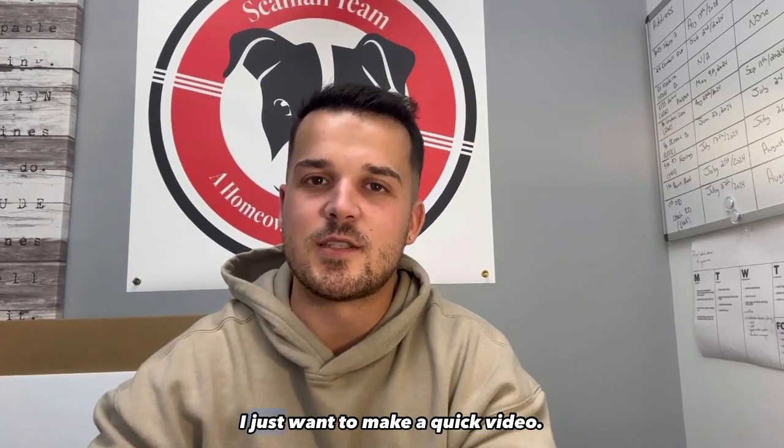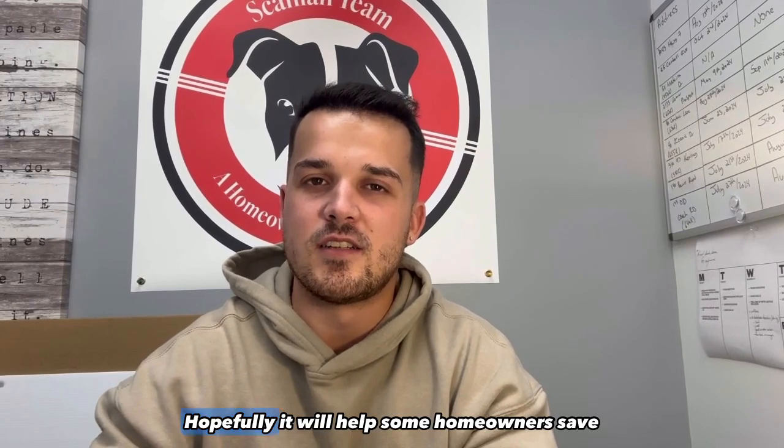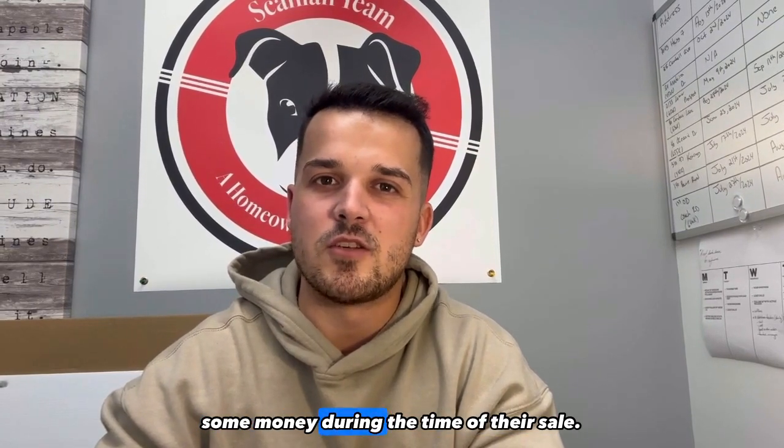Hi guys, Andre Lejo here with the Scanlon team. I just want to make a quick video that will hopefully help some homeowners save some money during the time of their sale.